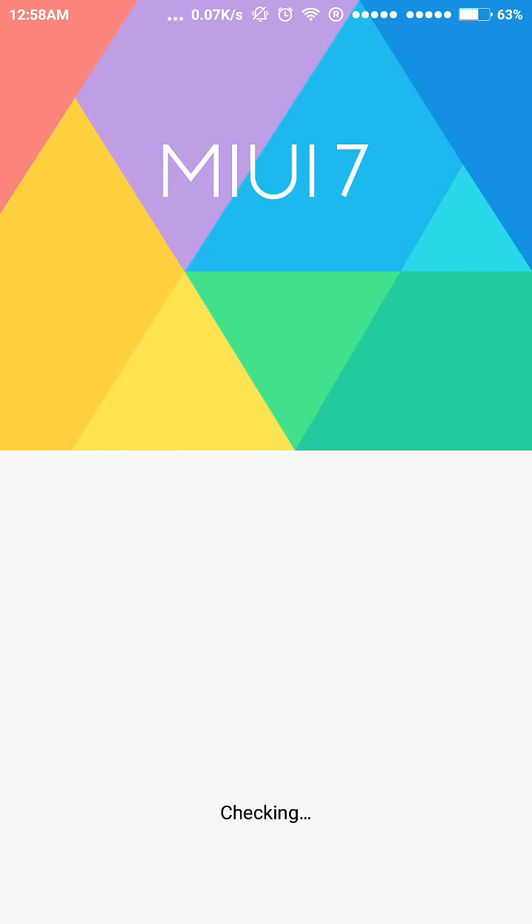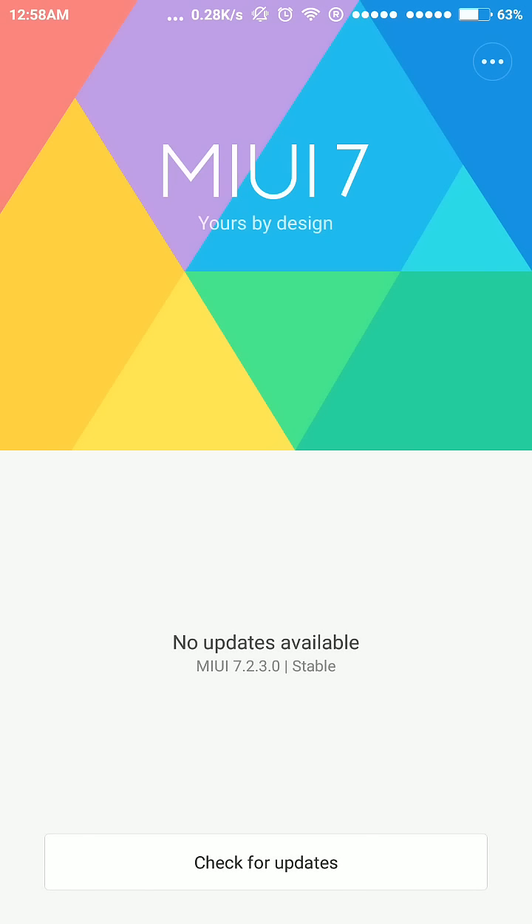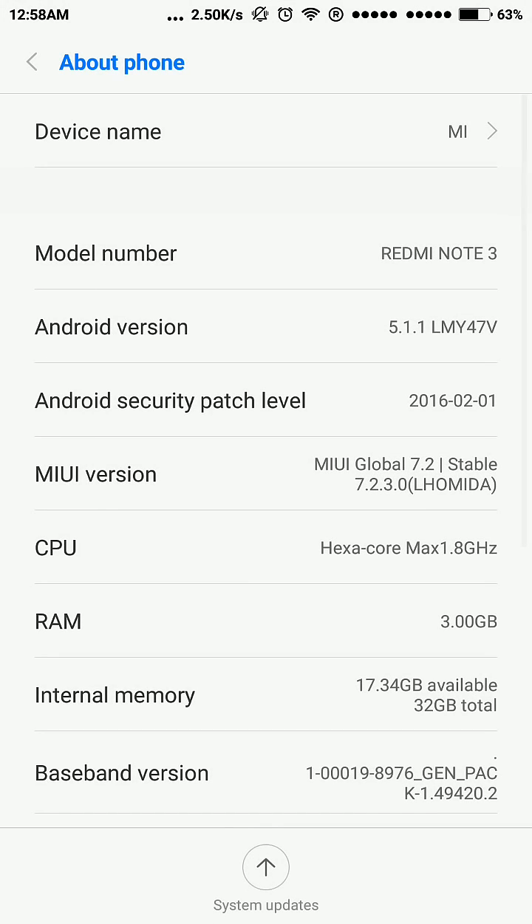I am showing you it is a stable version 7.2.3 and earlier it was 7.1.8, so in this version we have got some new features.